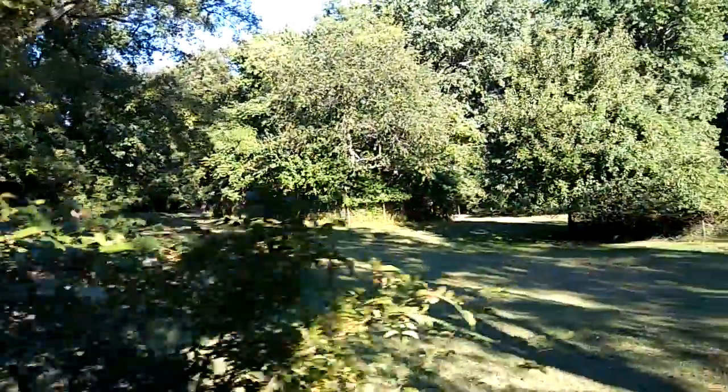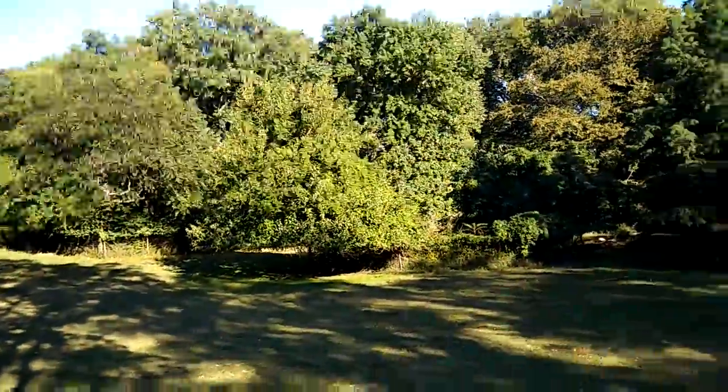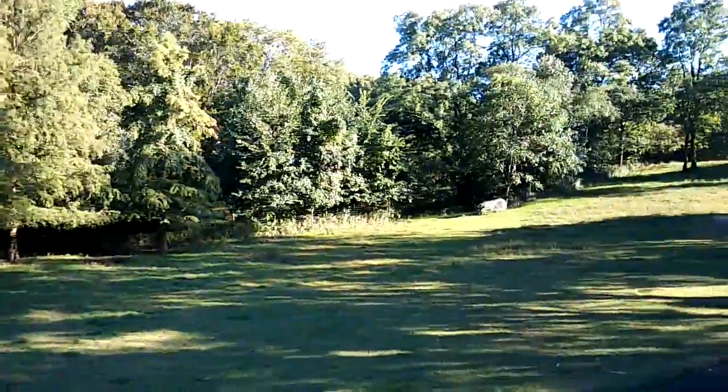As we enter the first meadow, we're looking for two deer species and an antelope species. But this time of day, they've migrated over that hill to our left. We'll catch up with them in five to eight minutes.